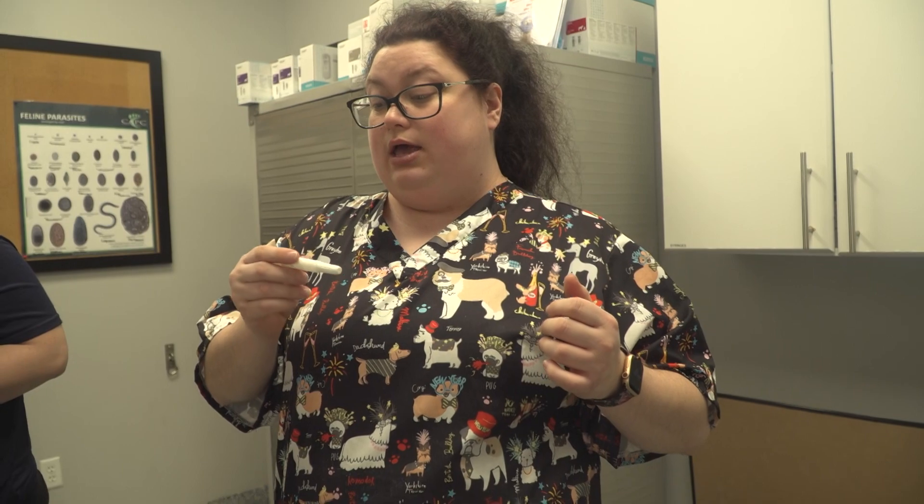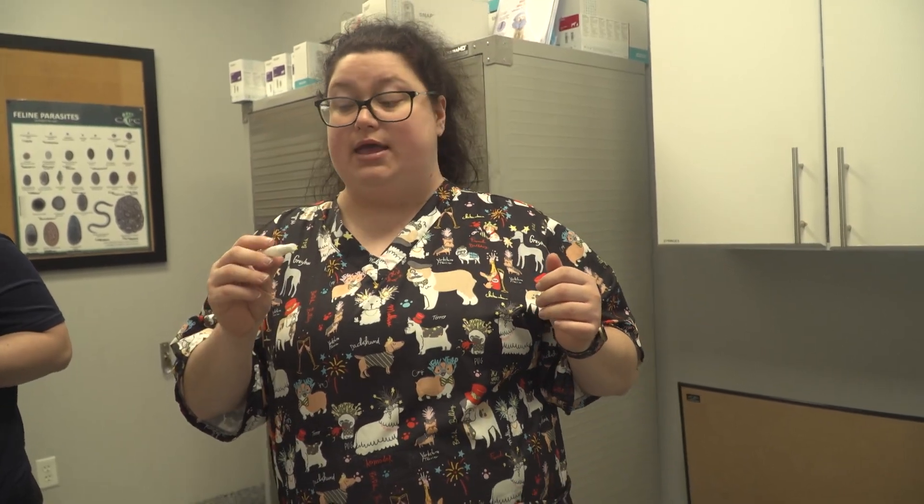What we're going to use is a new brand called Moxie. It is a topical that is equivalent to Advantage Multi — it covers heartworm preventative, flea preventative, tick preventative, and it is also a wormer. It soaks in and covers any intestinal worms as well. So he's basically covered on all fronts. We are going to go ahead and apply that on him.